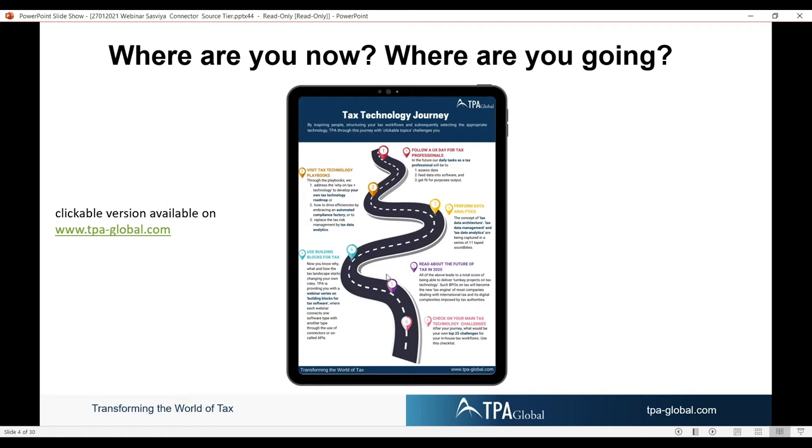Very shortly there will be a white paper on the future of tax in 2025. We haven't yet been able to share the top 25 challenges for in-house tax workflows, but before the end of the hour you will get a preview of that checklist.